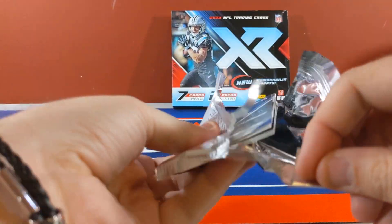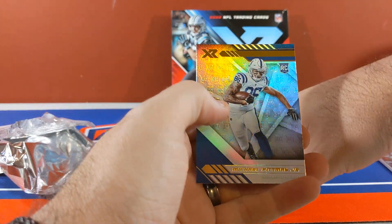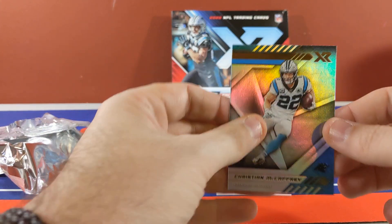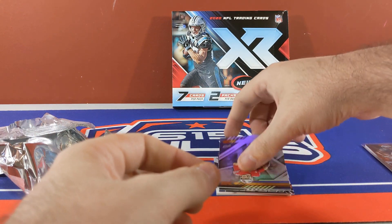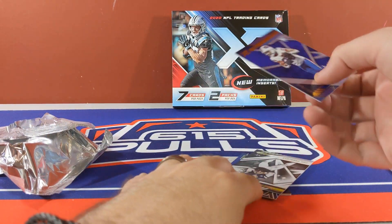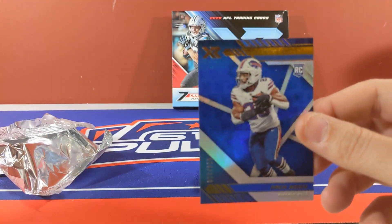All right, moving on to the second pack. Can we do better than Devin Asiasi? Our rookie — Michael Pittman rookie. Christian McCaffrey base. Josh Allen base. Cards going everywhere. Numbered to 199 — Zach Moss rookie.